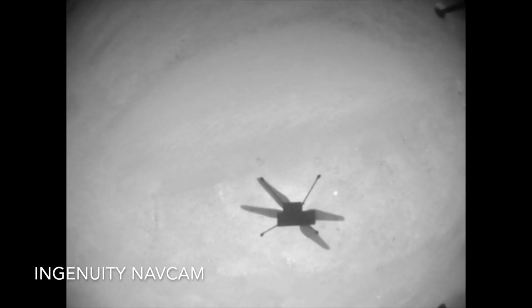Video from flight 14 captures Ingenuity's shadow and the strange slow-motion strobe effect of its 4-foot-long rotors spinning at the higher rate of 2700 RPM. This is needed to compensate for the thinner atmosphere of the Northern Hemisphere summer.